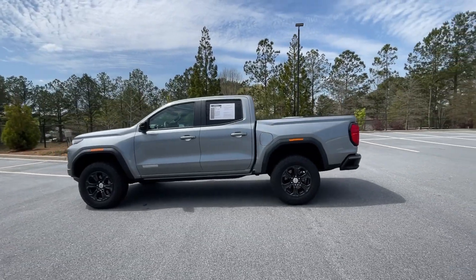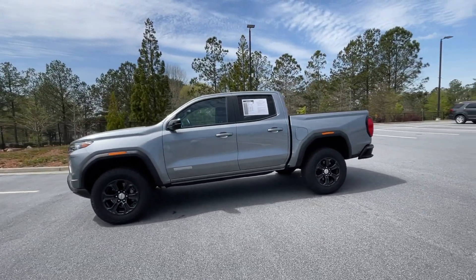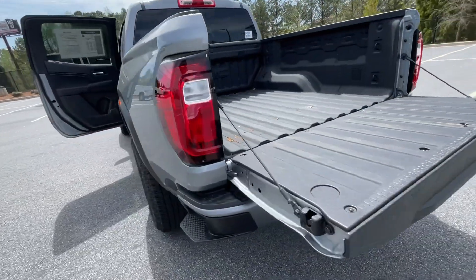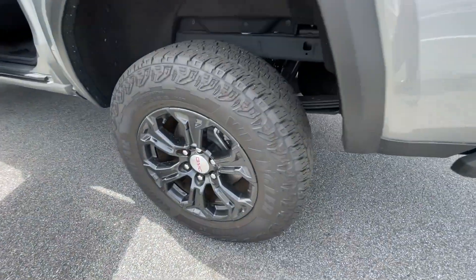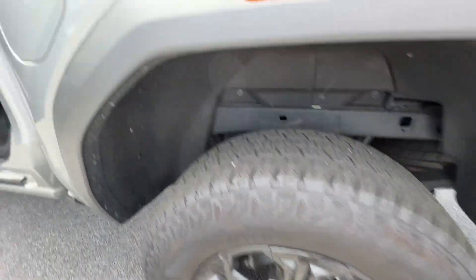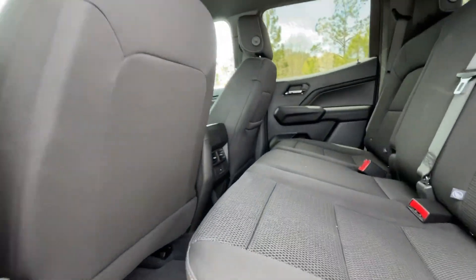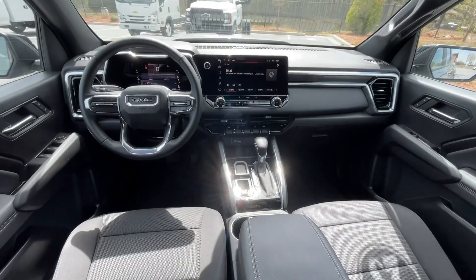These are just some of the great options this vehicle comes with: Wireless Apple CarPlay and/or Android Auto, Intelligent Auto On-Off High Beams, Pre-Collision System, Keyless Entry, Navigation System, Lane Keeping Assist, Satellite Radio, Premium Sound System, and Backup Camera.